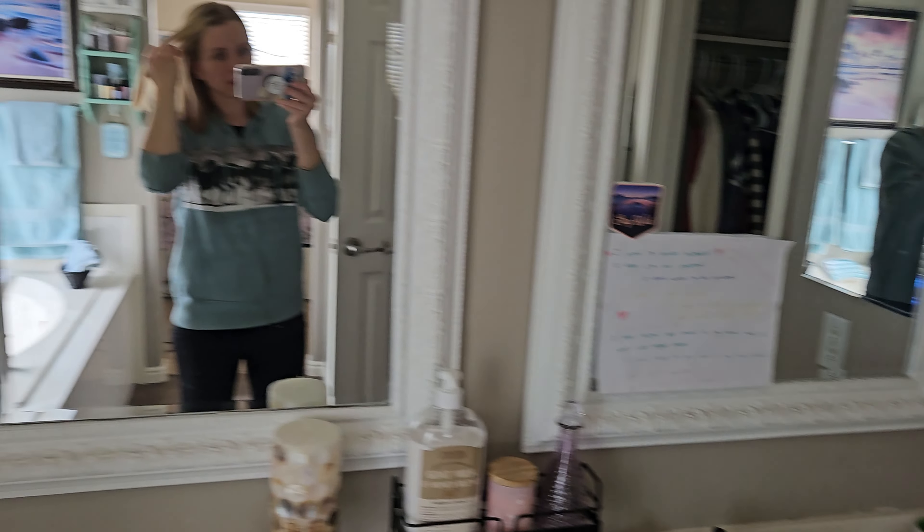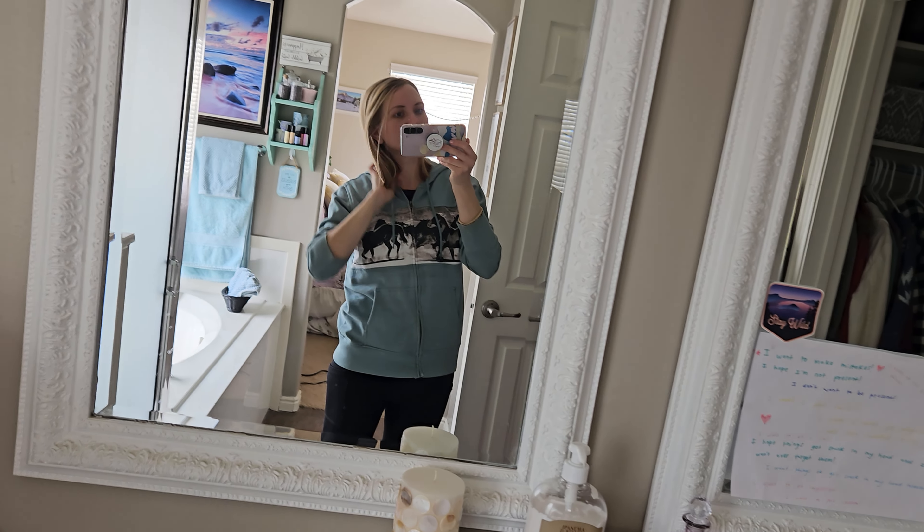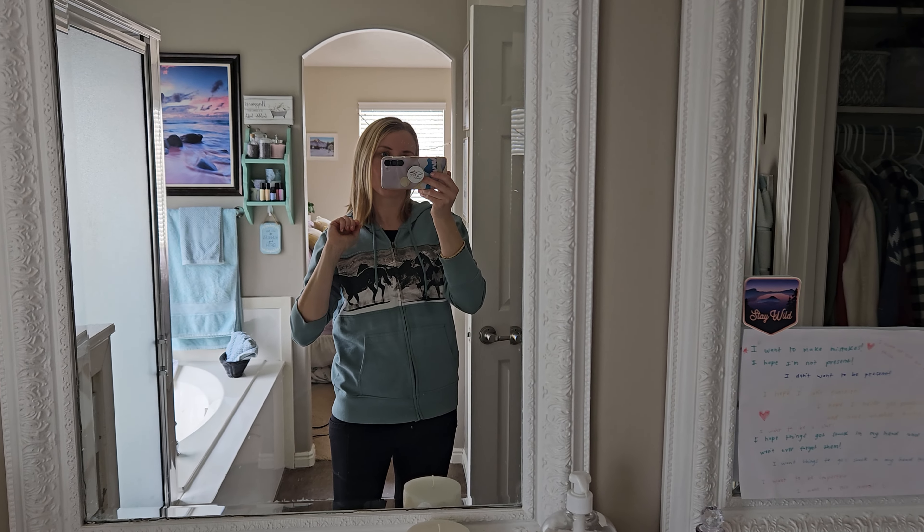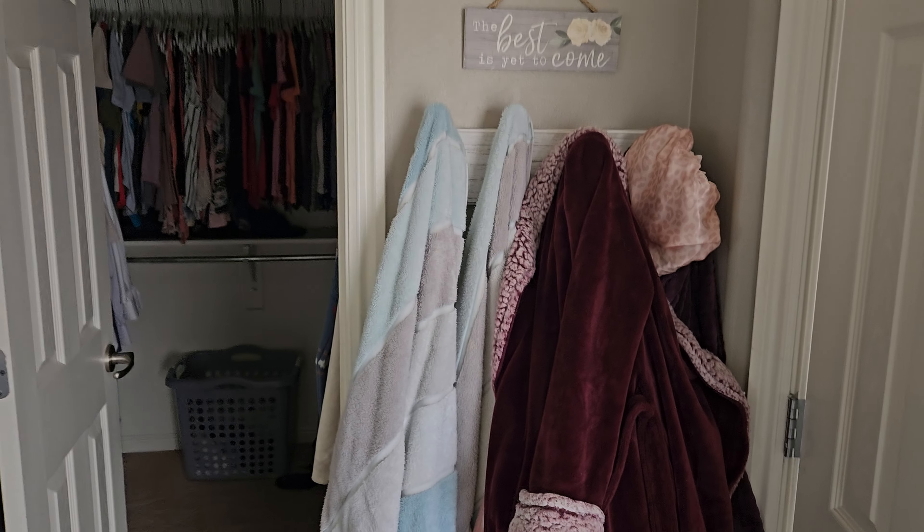My hair's kind of driving me nuts — I always have my hair all sorts of colors and it's driving me nuts that it's only blonde right now, I'm really bored with it. I'm getting it done soon.